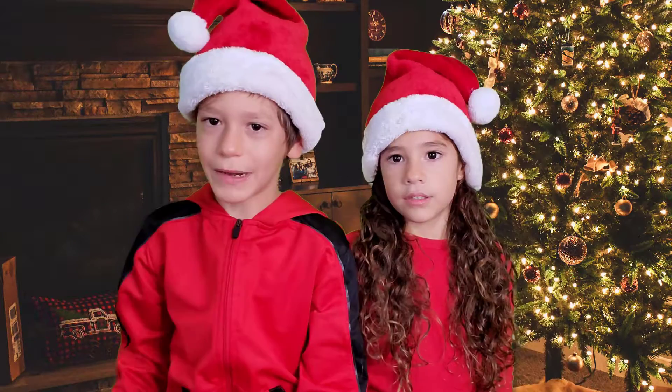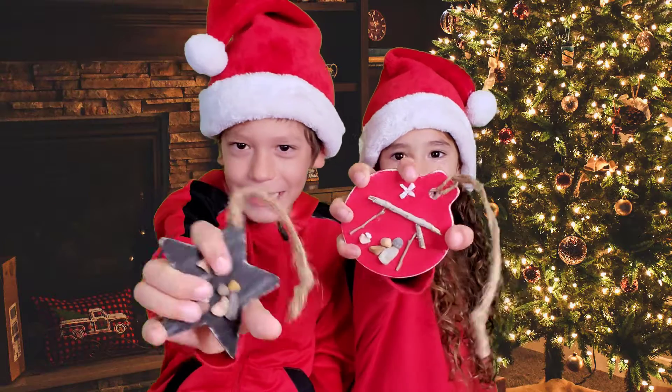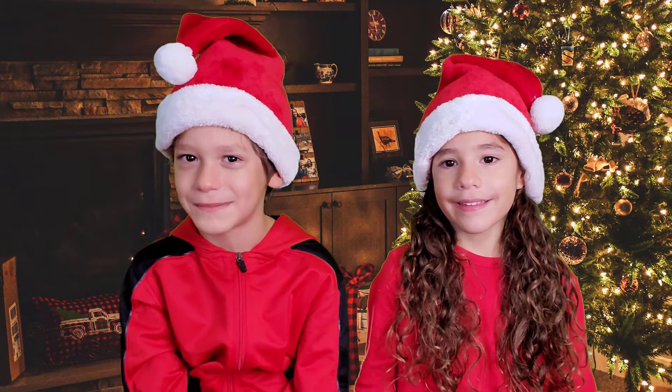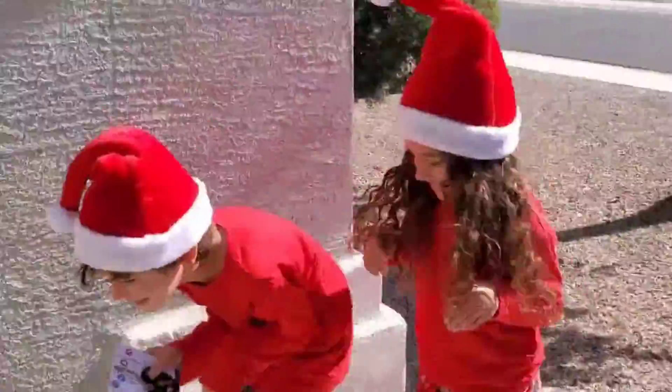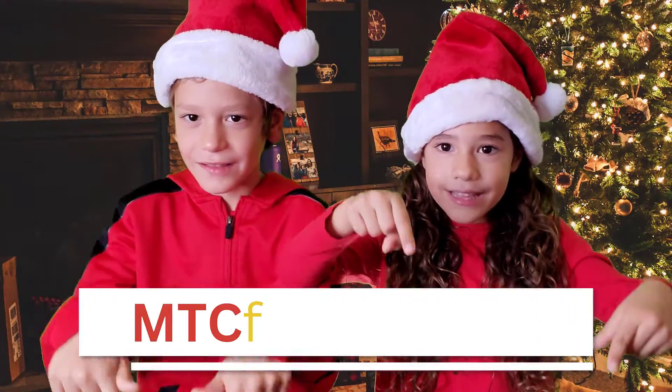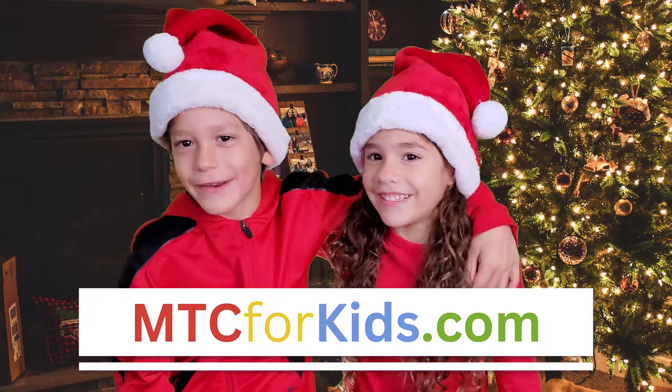Will you help us share baby Jesus's story with rocks by making an ornament and sharing it with someone before Christmas? Join us today. Click the link below. Merry Christmas!